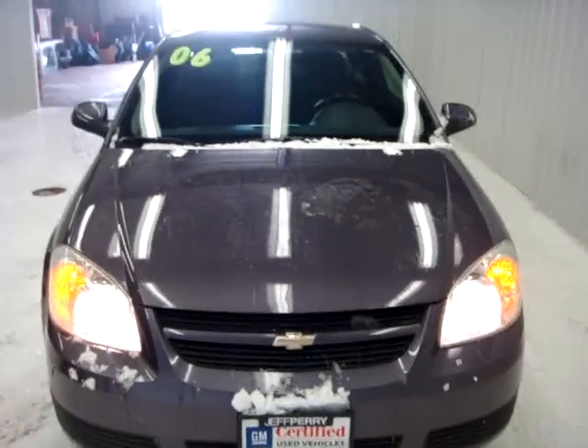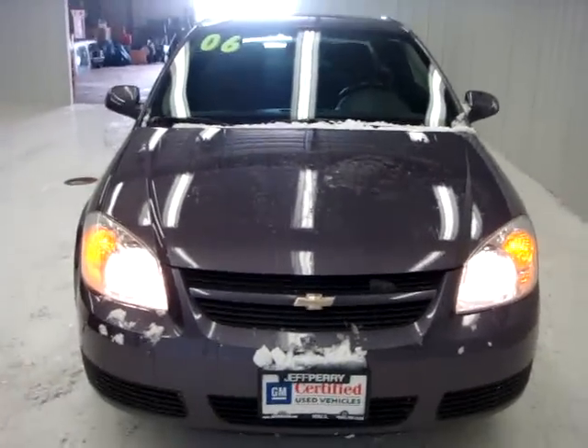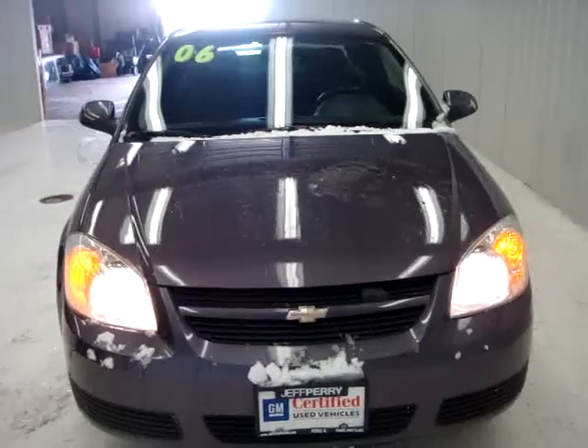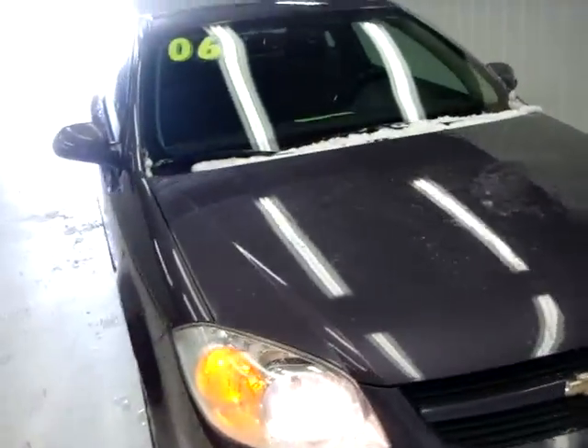It's a nice solid Cobalt, good reliable transportation, and with the warranty it gives you good peace of mind. Give me a call at 815-993-6140 to talk a little bit more about it. Thanks so much, talk to you soon.